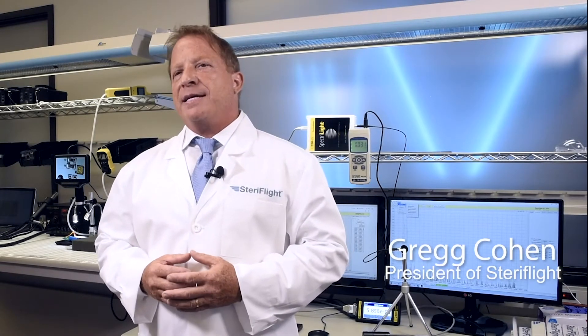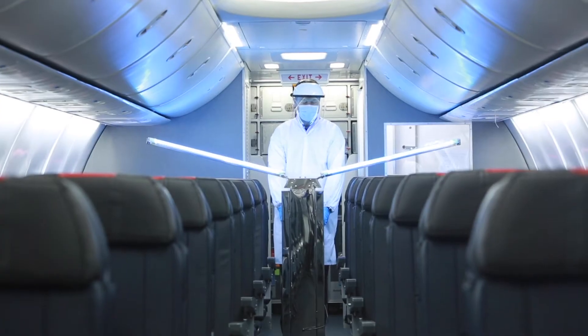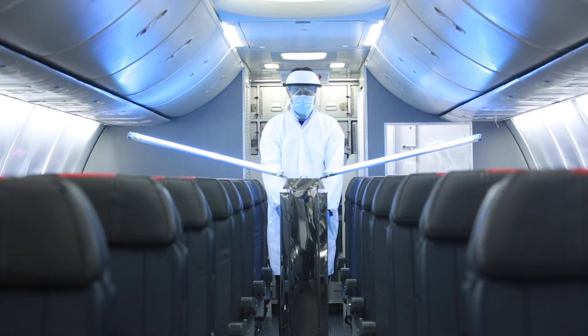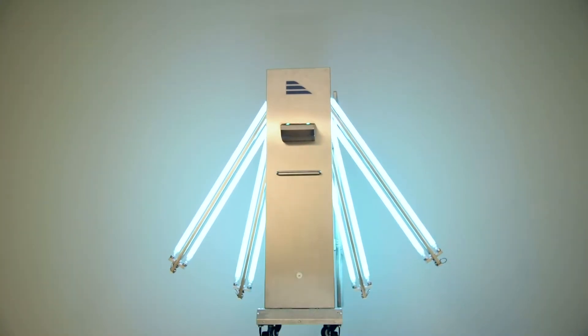Germicidal Ultraviolet has been proven by the CDC to deactivate 99.99% of multiple variations of coronavirus. Steriflight uses the same technology in aircraft cabins on viruses, bacteria, and other pathogens. In addition to sanitizing surfaces, the UVC light helps to combat odors and airborne viruses in the cabin.